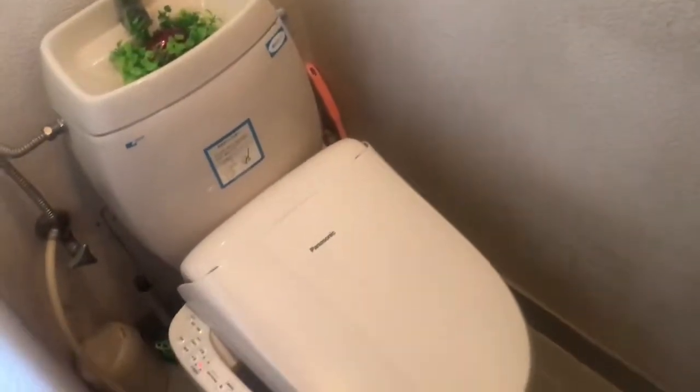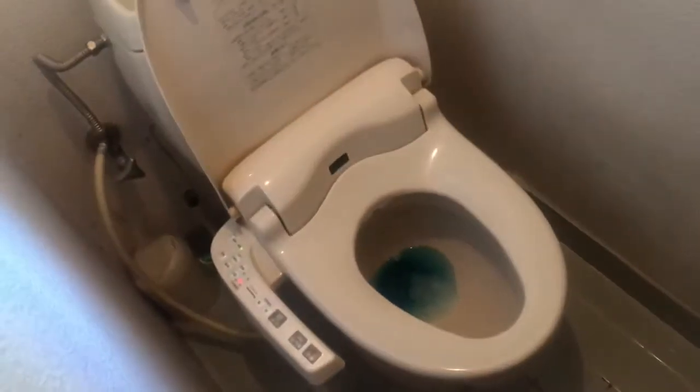Now we are going to the toilet. Turn on the lights. Here's the mirror, and this is the amazing toilet. It's a big deal to show the toilet — but why is it clean? Okay, so this is the toilet.